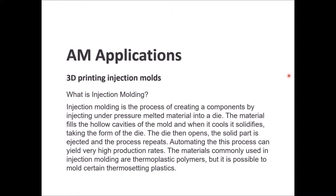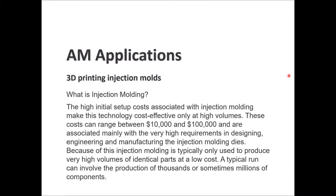The automation of the process gives high production rates. Materials commonly used in injection molding are thermoplastic polymers, although it is possible to mold certain thermosetting plastics. The high initial setup costs — ranging from $10,000 to $100,000 — make the technology cost-effective only at high volumes, with very high requirements in designing, engineering, and manufacturing the injection molding dies.